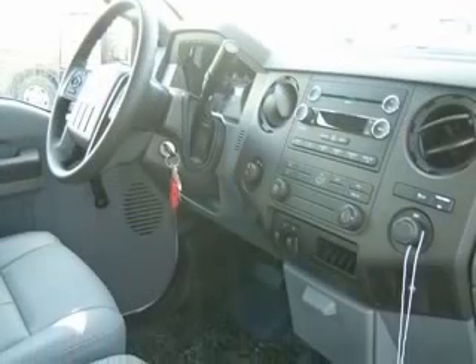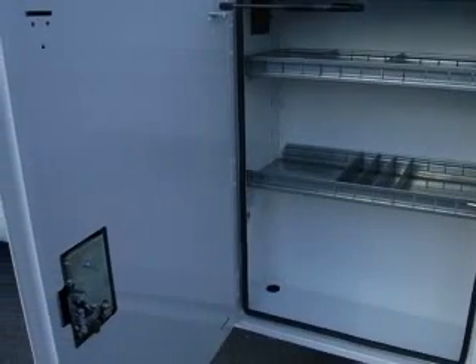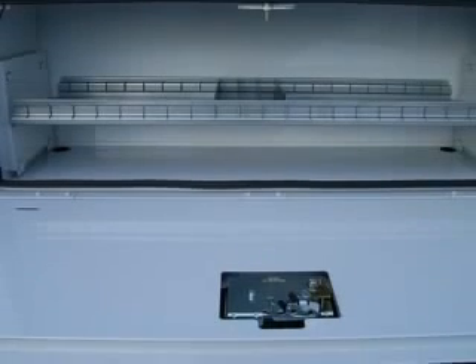This vehicle has an Oxford White exterior and includes the following options: four-wheel ABS brakes, air conditioning, bed length 98.0, clock, and in-radio.